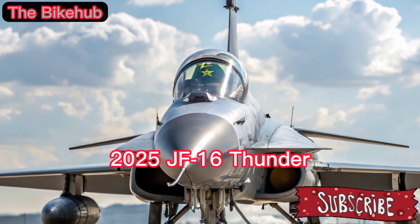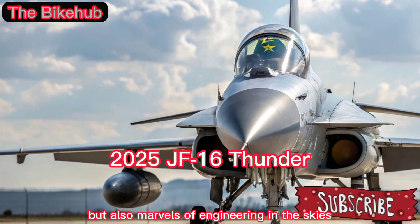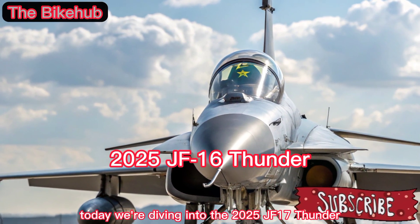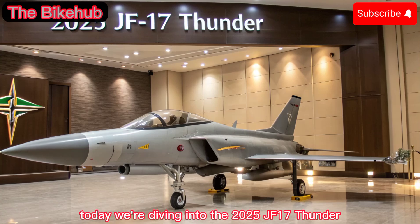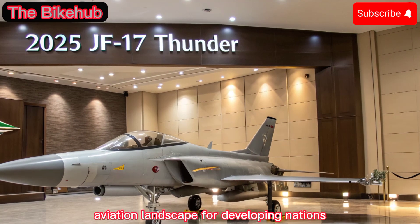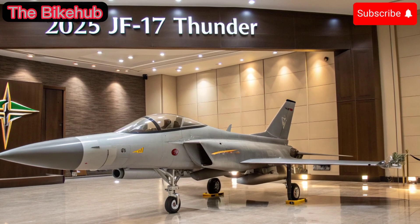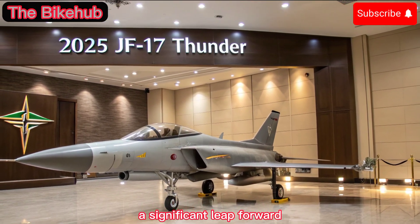Welcome back to the Bike Hub, where we explore not only powerful machines on the road but also marvels of engineering in the skies. Today, we're diving into the 2025 JF-17 Thunder, a multi-role fighter aircraft that continues to reshape the combat aviation landscape for developing nations. Let's explore what makes the latest iteration of this jet a significant leap forward.